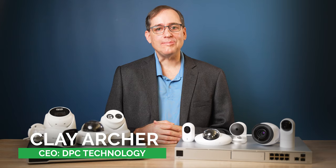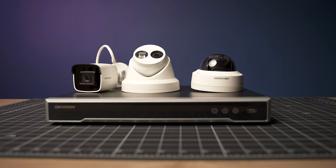Hey guys, Clay Archer, CEO of DPC Technology, and today we're going to do a head-to-head comparison between the UniFi Protect system and the HikeVision ecosystem.